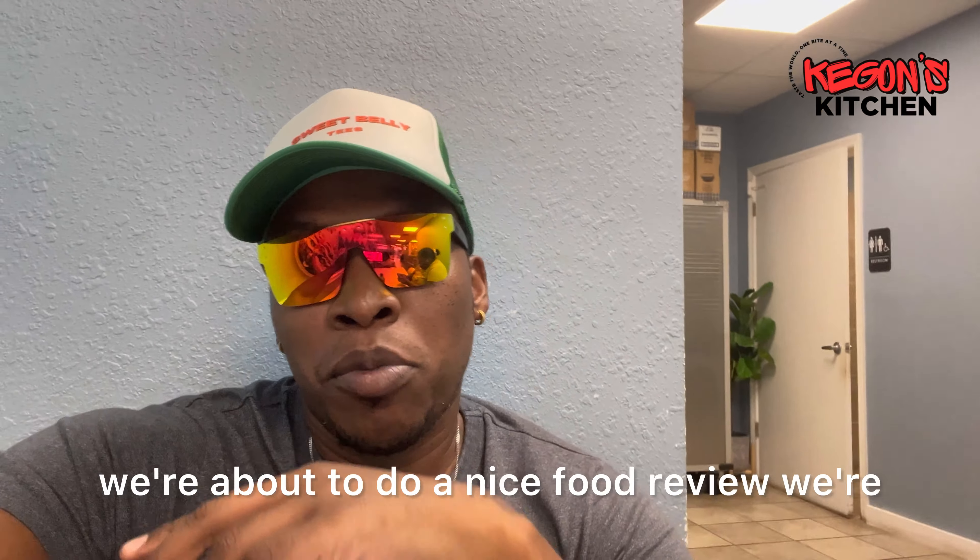What's going on guys, welcome back to the channel, welcome back to Keegan's Kitchen. Today we're about to do a nice food review — we have Sushi Bento in Lake Wells. We're about to try some sushi rolls, some spicy chicken, we're about to try every damn thing on the menu. Just amazing, stay tuned guys.